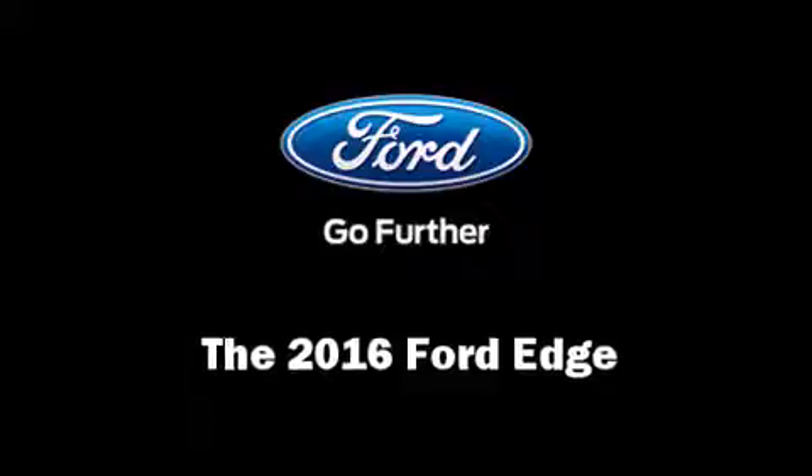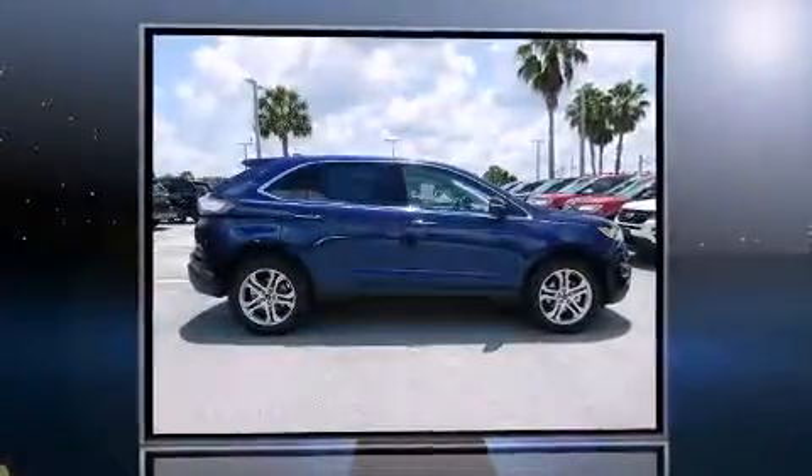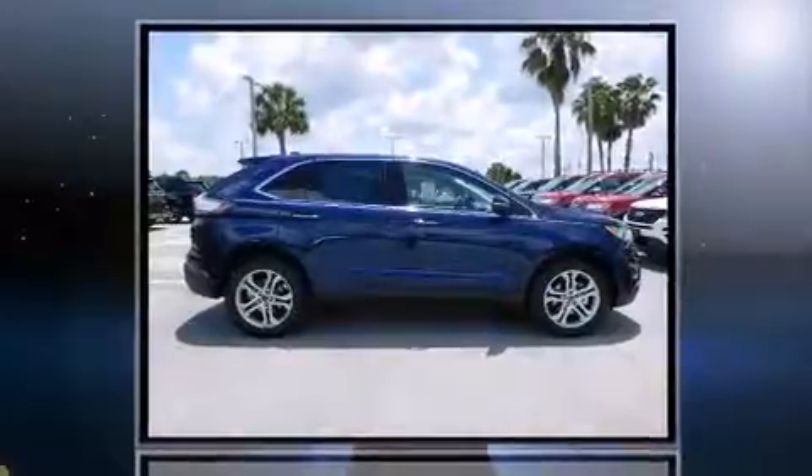The 2016 Ford Edge. A turbocharger further enhances performance while also preserving fuel economy.